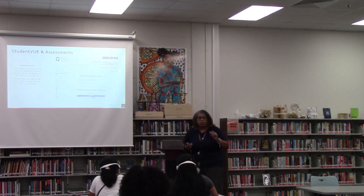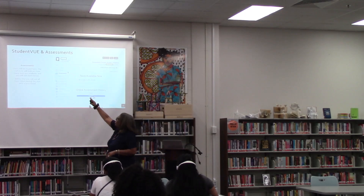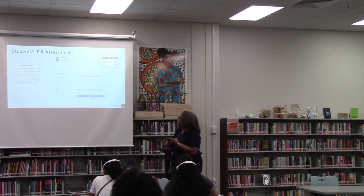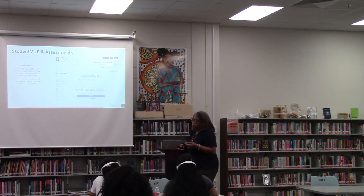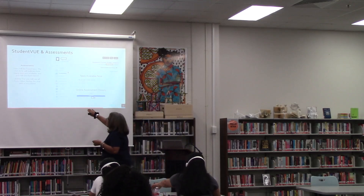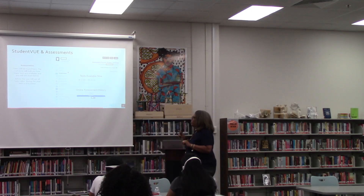Students have Student View and parents have Parent View. For Student View, the students can see very similar information on their end. The main thing is they can see messages from their teachers. The calendar, attendance, class schedule, course history, course requests, fees, grade book, MTSS, behavior PBIS points, and their info. The Chromebook AUP is something they'll need to sign off on, but that platform is not working right now. I will notify teachers when it's back up.